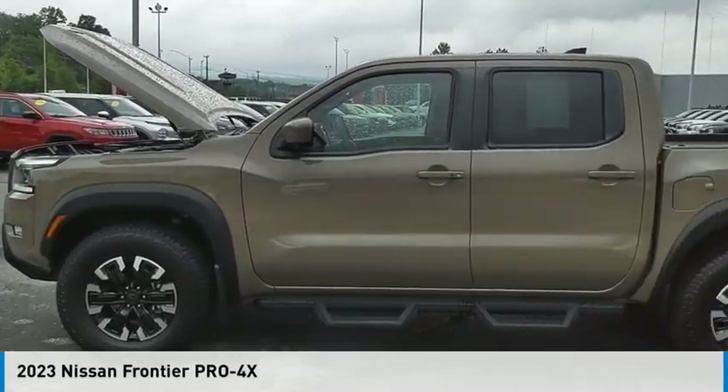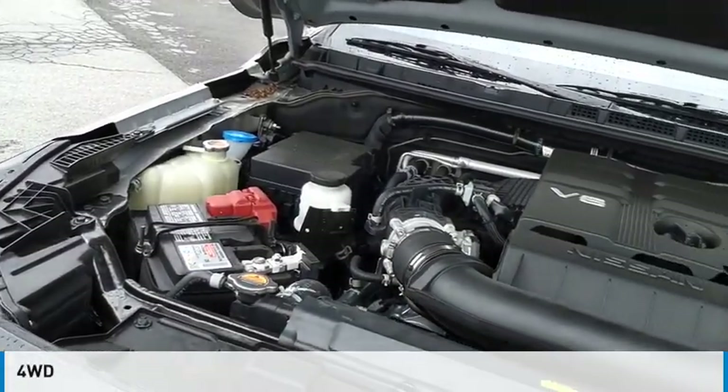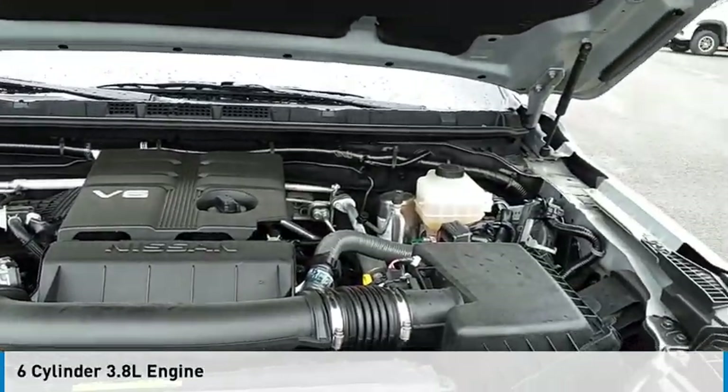You are going to love the 2023 Frontier. This vehicle is powered by a four-wheel drive, six-cylinder, 3.8-liter engine.